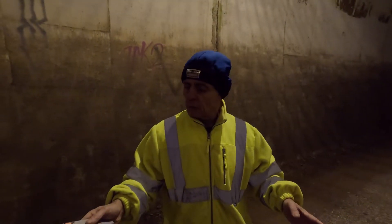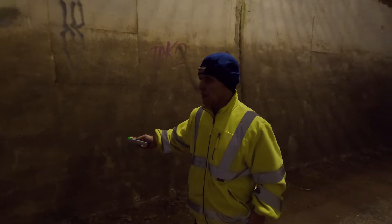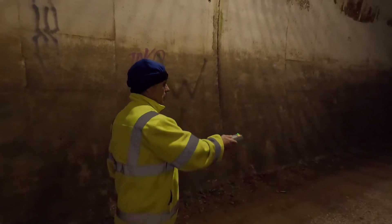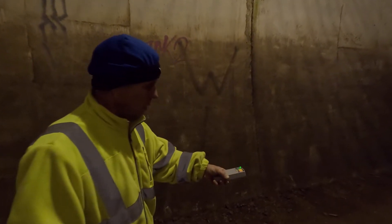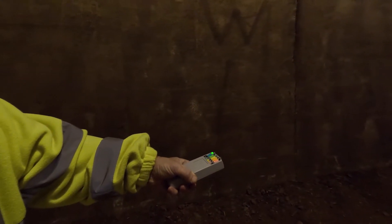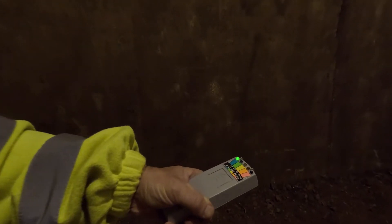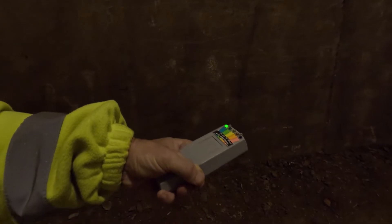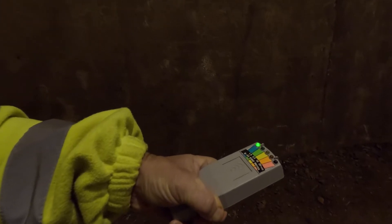We're right in the middle of the tunnel now. We did have a little bit of activity there — it's going to orange. If there are spirits in this tunnel, would you like to come forward? I've got a device in my hand which can detect you and show your presence. Do you want to come and walk towards this K2 meter?